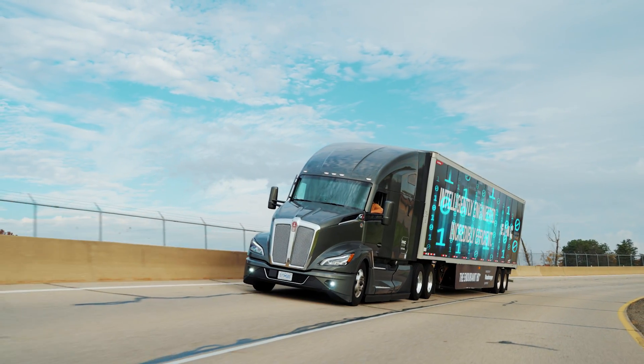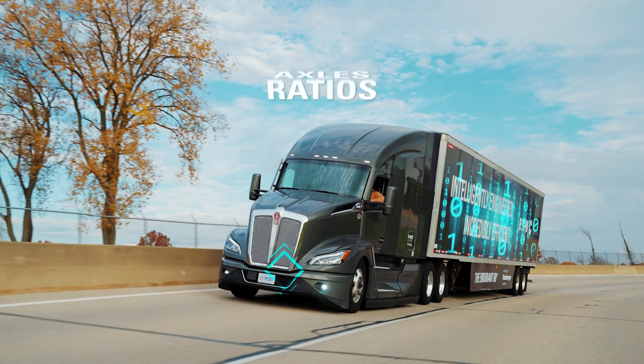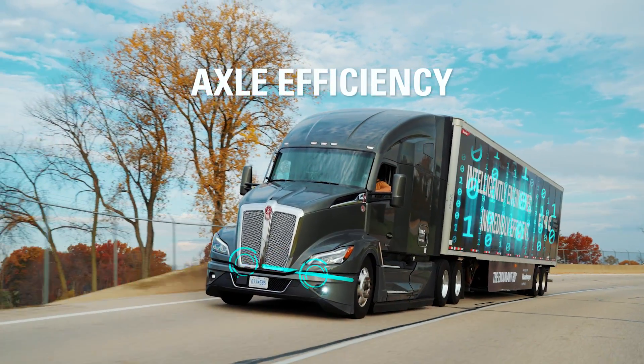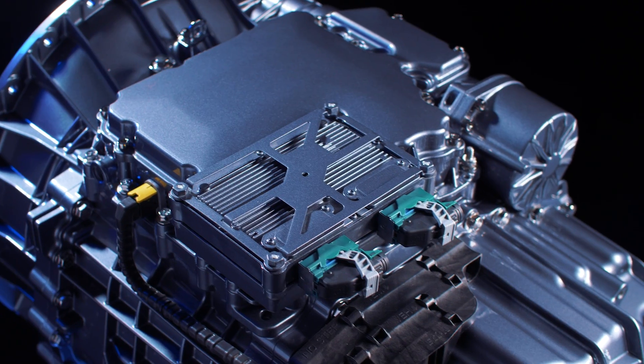Many vehicle level variables, including aero packages, engine performance, tires, ratios, axles, and axle efficiency factor into a vehicle's overall efficiency. But the transmission also plays a key role.